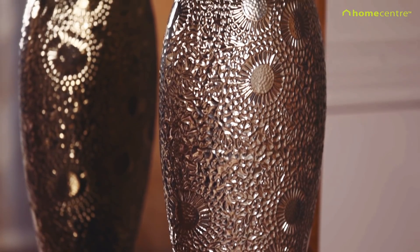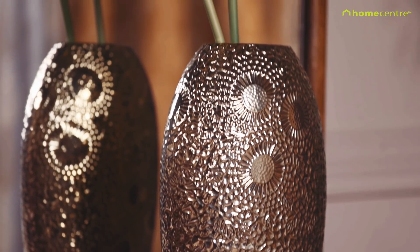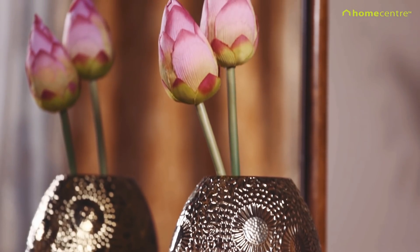Rediscover the beauty of classic designs and elegant craftsmanship with the majestic Sojourn Collection.